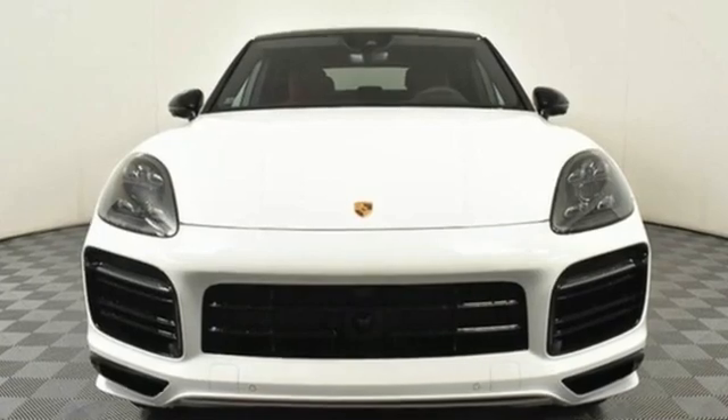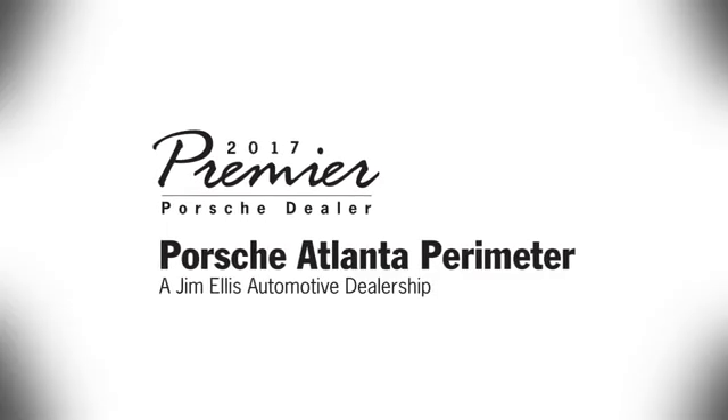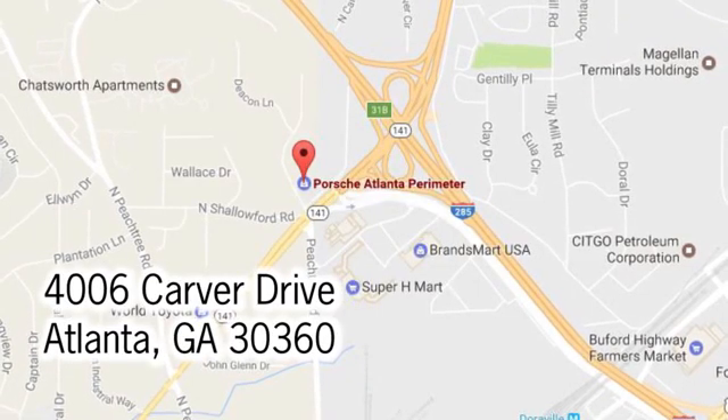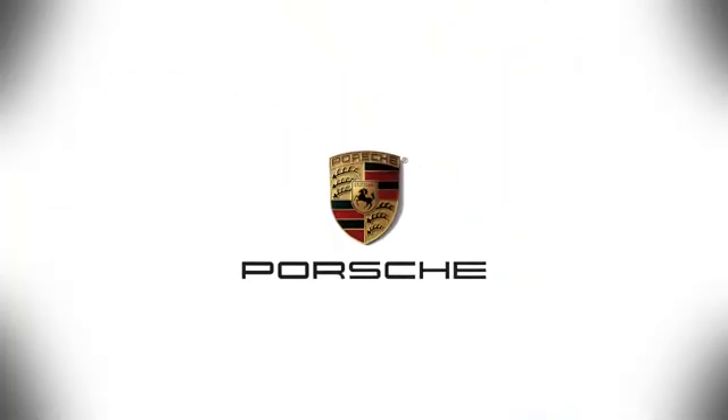Porsche — highly intelligent performance. Take it for a test drive today. At Porsche Atlanta Perimeter, we prove that buying a car can be a world-class experience. Contact Porsche Atlanta Perimeter today. We're conveniently located inside I-285 on Peachtree Boulevard.